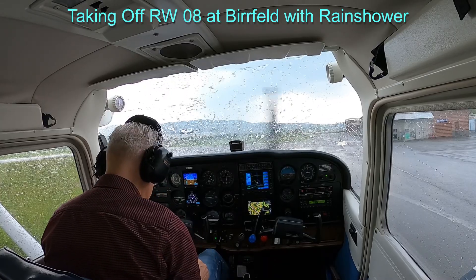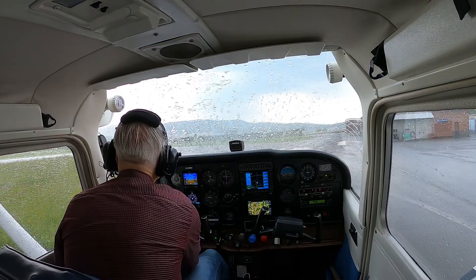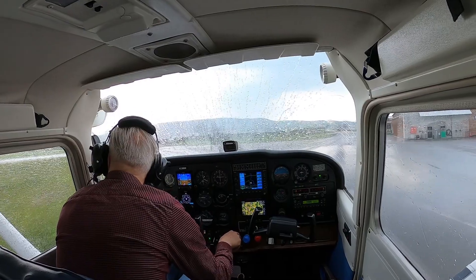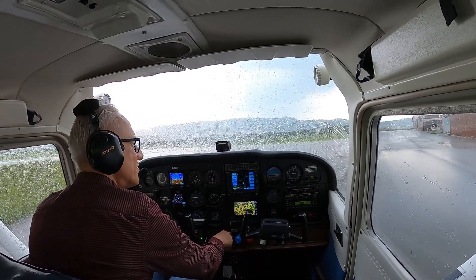Here I am ready to take off again, making the checklist. And now, as you see, it's a shower and the runway is really water contaminated.